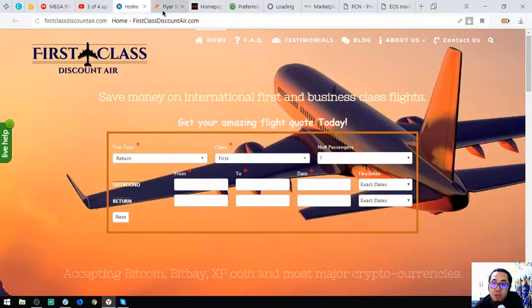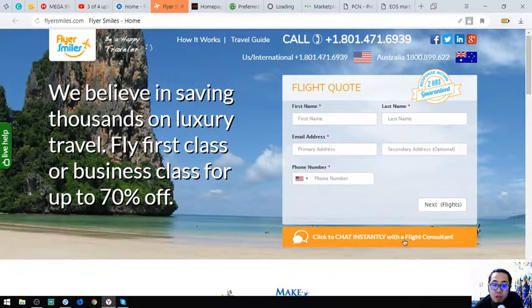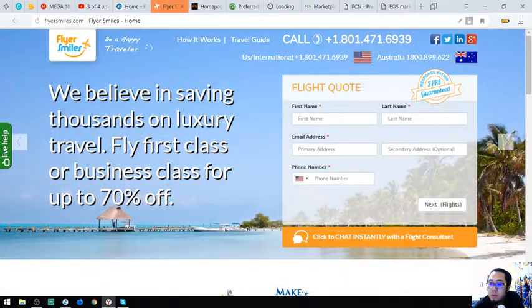The second website is FlyersMouse.com. They also have their booking form here, or you can instantly chat with a flight consultant. The flight consultant is the person who will be in charge of finding your flight and looking for better options for you to choose.